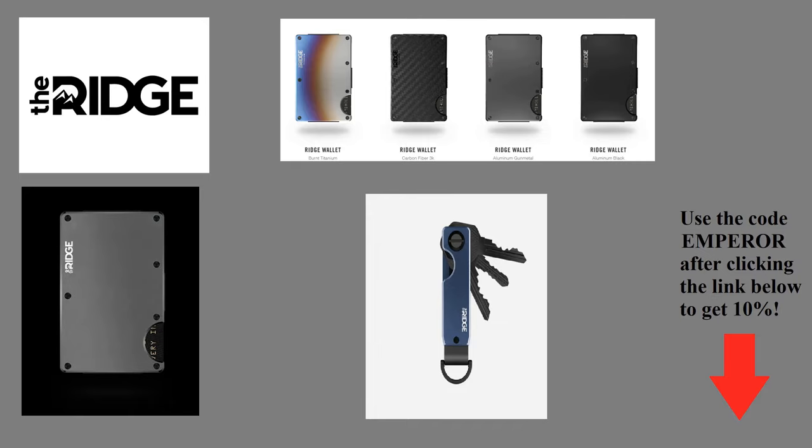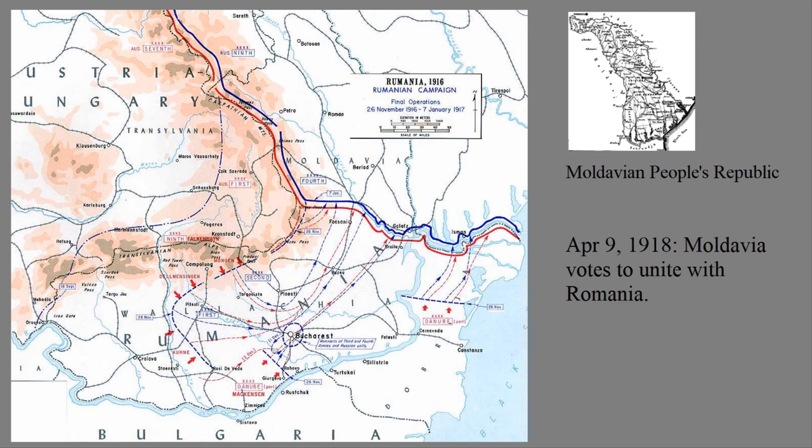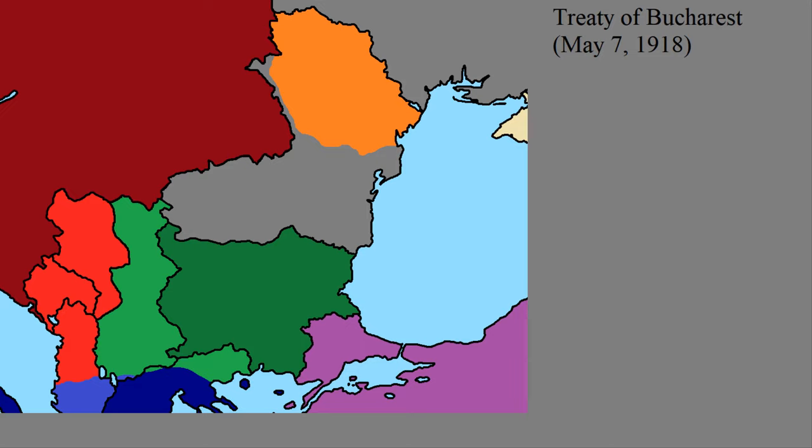Romania was under an armistice between December of 1917 and May of 1918, with Central Power troops still occupying most of the country. But despite this, there was one important event that occurred before they would sign the Treaty of Bucharest. One of the states that would break away from the crumbling Russian Empire was the Moldavian Democratic Republic in the region of Bessarabia. Bessarabia had been a part of the Romanian Duchy of Moldavia until taken by the Russians in 1812, and most of the residents wished to unite with Romania. On April 9th of 1918, the Moldavian Democratic Republic voted to unify with Romania. On May 7th of 1918, the Central Powers finally imposed the Treaty of Bucharest onto Romania to officially end its participation in World War I. The Central Powers did, in fact, agree to recognize Romania's acquisition of Bessarabia.